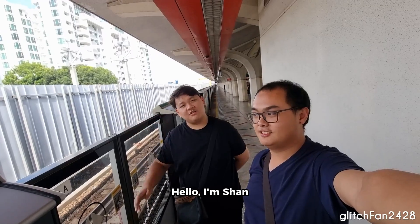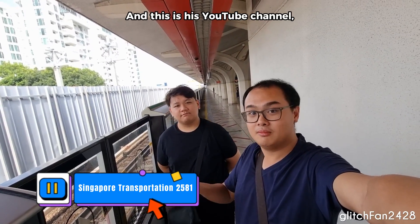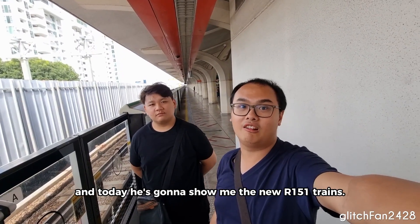Hello, I'm Maxson. Hello, I'm Shan. And this is his YouTube channel. And today, he's going to show me the new R151 trains.